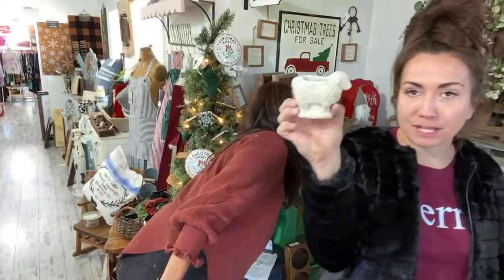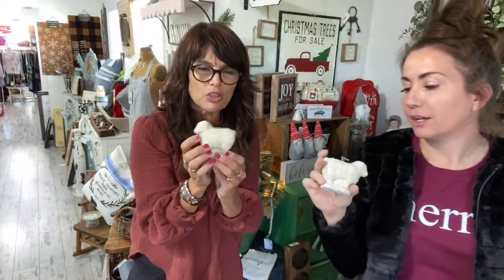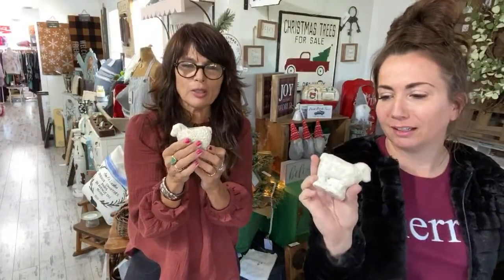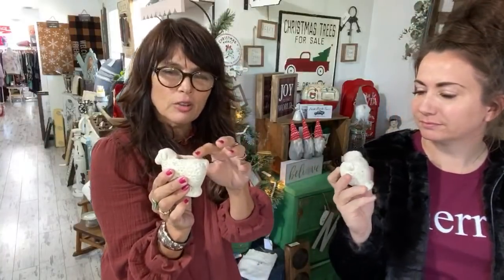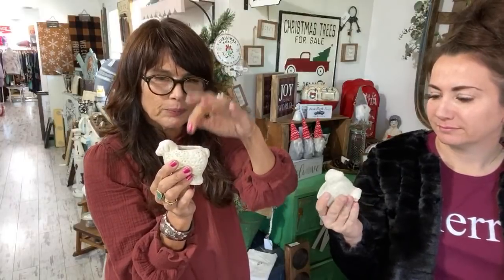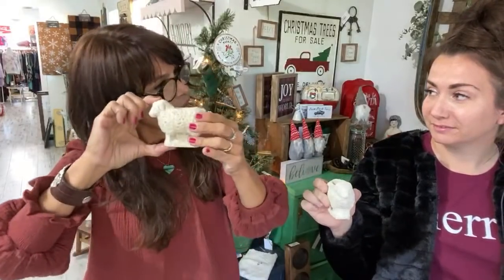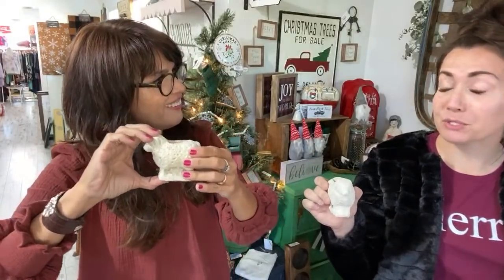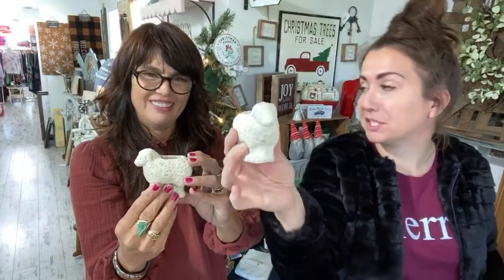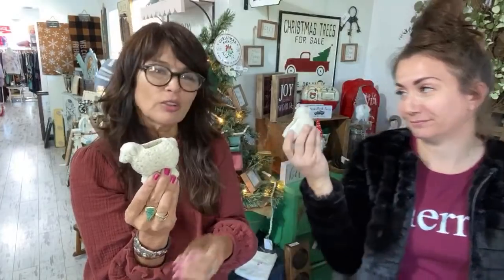We have a few displays of sheep. These are supposed to be planters — you could fit a succulent in there, or you could fill it with styrofoam and put little wire place cards with people's names for the holidays. These are $9.95 and they're made of cement. I personally would just use them in a vignette because I think they're cute as is, but you could also make them extra.